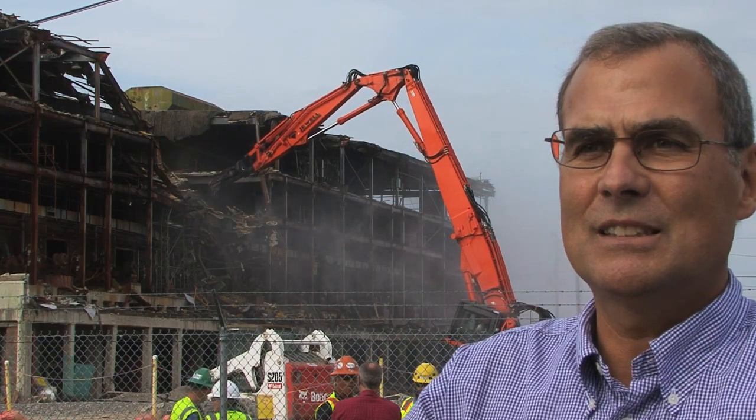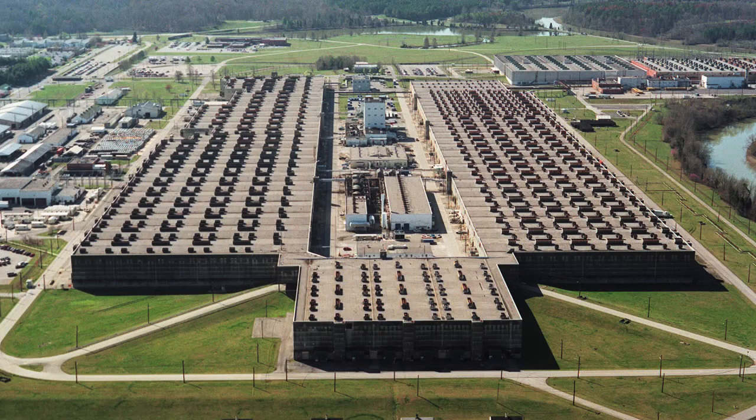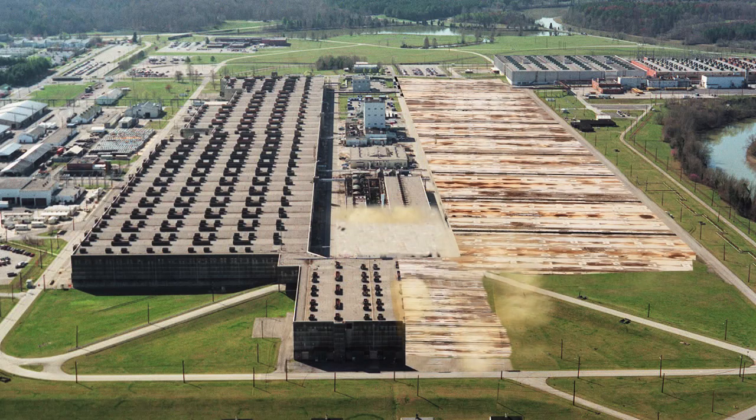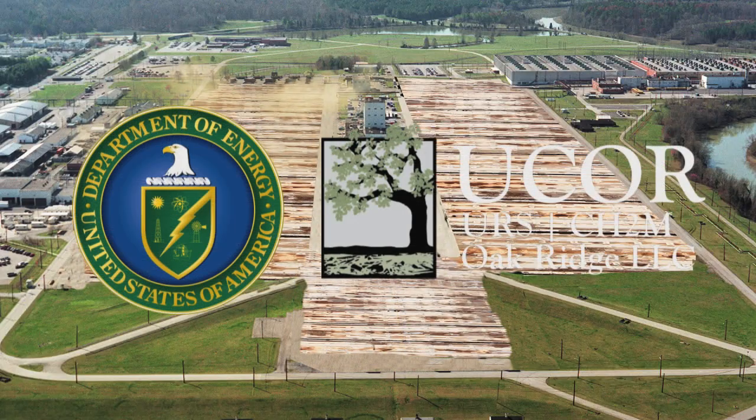It's bigger than just tearing the building down — it's a symbol of what the country did to enrich uranium and be prepared for World War II. It's an icon, which is why it will become a historic park when we're done. In the spot where the story began, we will leave a reminder of the role the mighty K-25 played in a nation's past and its future.